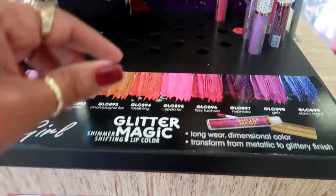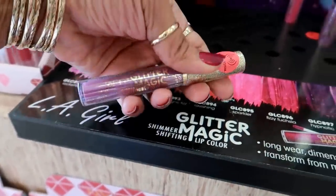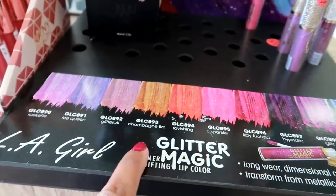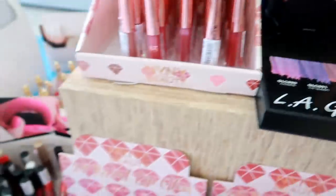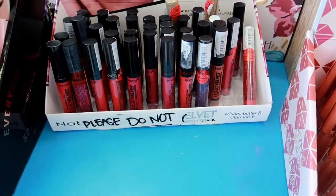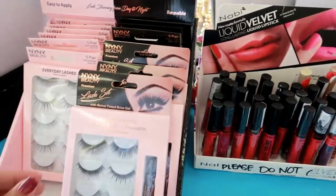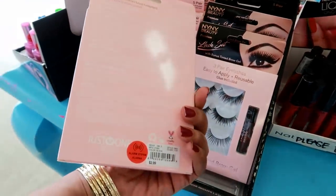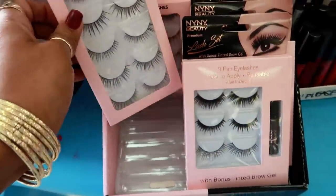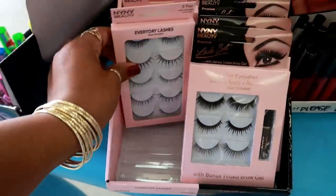LA Girl glitter magic lip color - look at that and they got different ones. Here's some liquid lipsticks. Some lash sets for $2.99. Oh, this one doesn't come with the glue, but you get more lashes in this one - that's $2.99 as well.